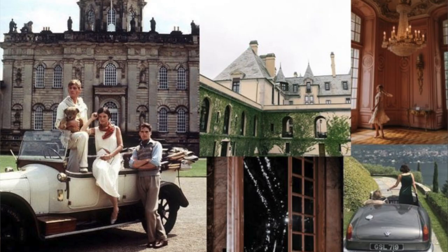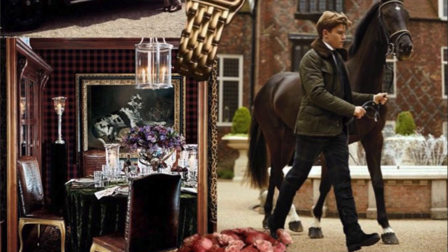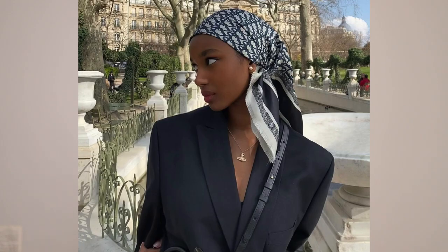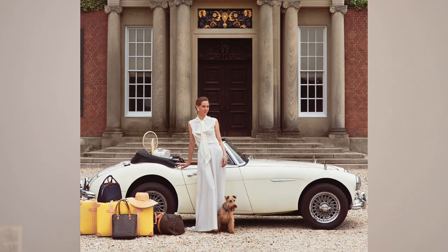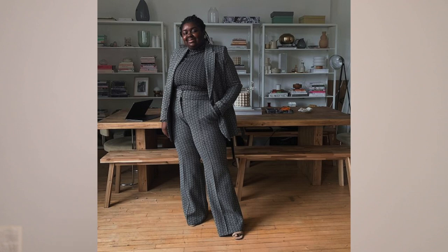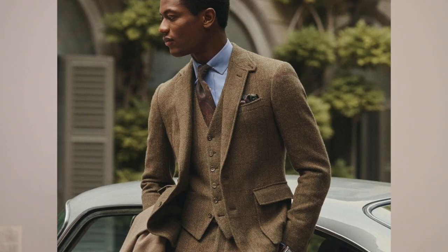Today I'm going to be showing you my old money capsule wardrobe — just what I have and currently wear. Old money is a popular aesthetic inspired by generational wealth: what those people wear, how they live, and the decor that surrounds them. Although the style can be hard to achieve buying expensive pieces, it is possible to thrift some of these items and I recommend you do that first.